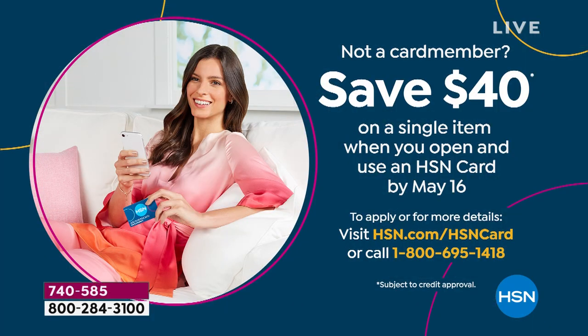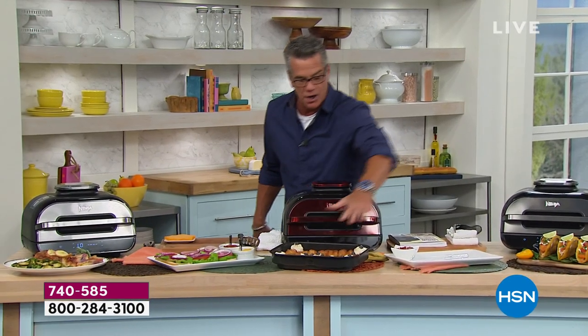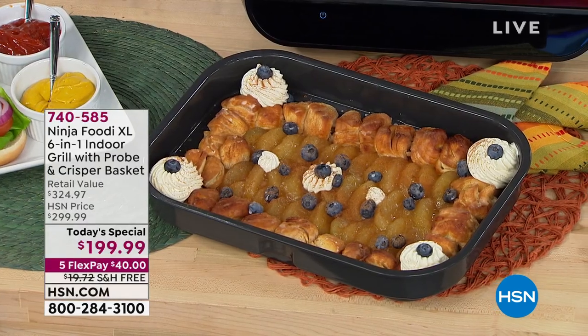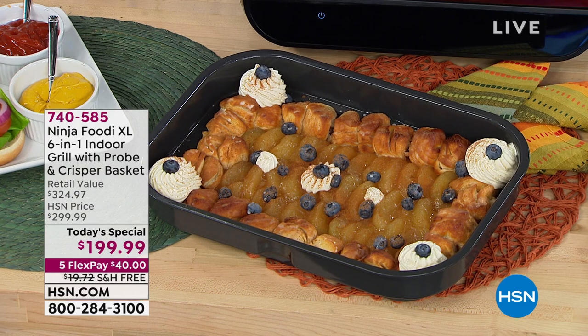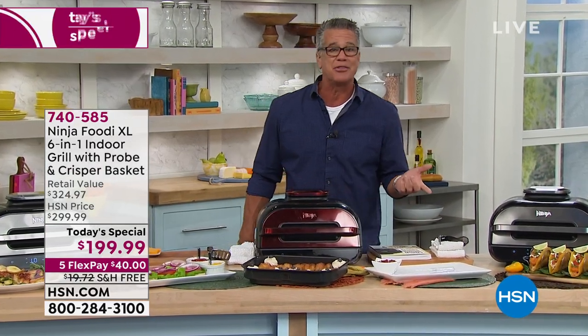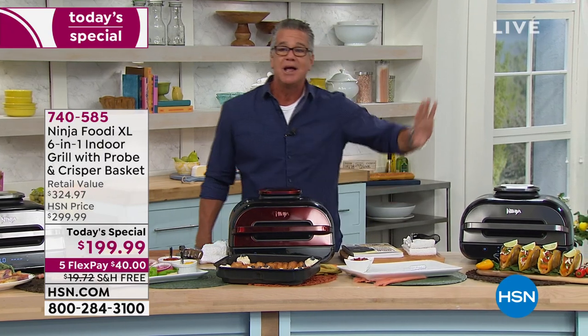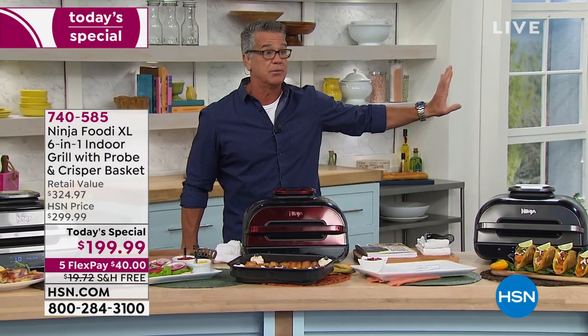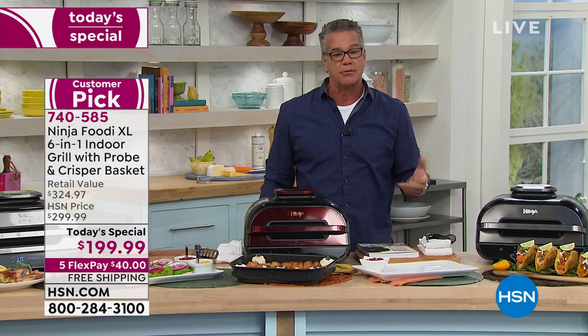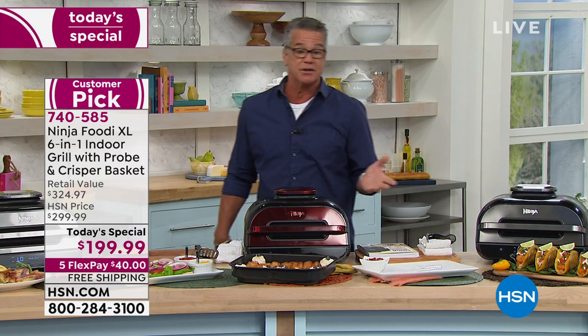We are cooking all kinds of delicious food — tacos, a beautiful apple tart, burgers, roast pork. You will love this machine. And you're using about a third to a quarter of the energy you would use to fire up your outdoor grill or heat up your oven, so you're saving money in the long run. It'll pay for itself probably in the first year. Item number is 740-585.